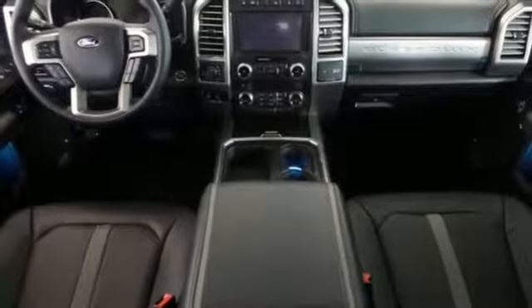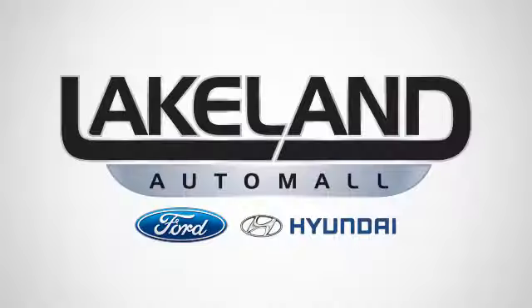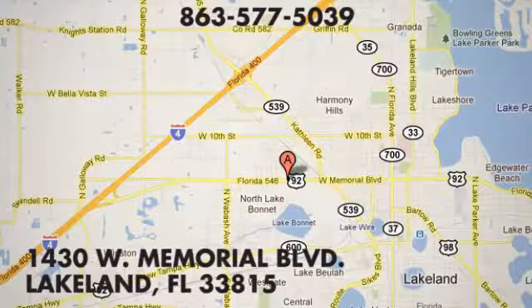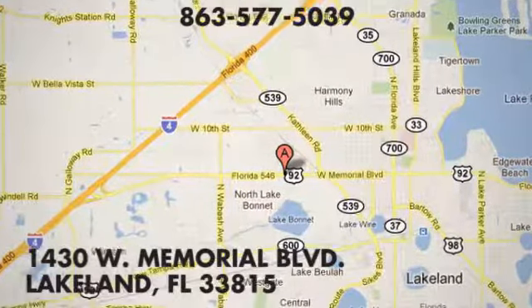The time is now. See it for yourself today. At Lakeland Auto Mall, your complete satisfaction is our number one goal. We are conveniently located at 1430 West Memorial Boulevard in Lakeland, Florida.